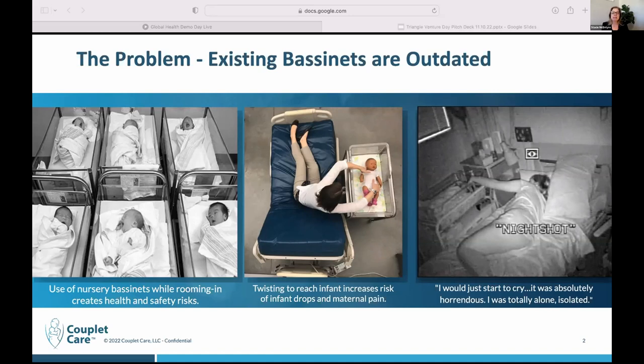What's happening is that moms cannot reach these infants in the old bassinets, and it creates a lot of challenges. It creates the risk of the mom tearing stitches if she's had a C-section, and the risk of the mom dropping the infant. The rates of infant drops, according to the American Academy of Peds, has increased to approximately 1,600 infant drops in U.S. hospitals alone every year. I think that's severely underreported — I have spoken with a number of new moms who did drop their infant and did not report it.